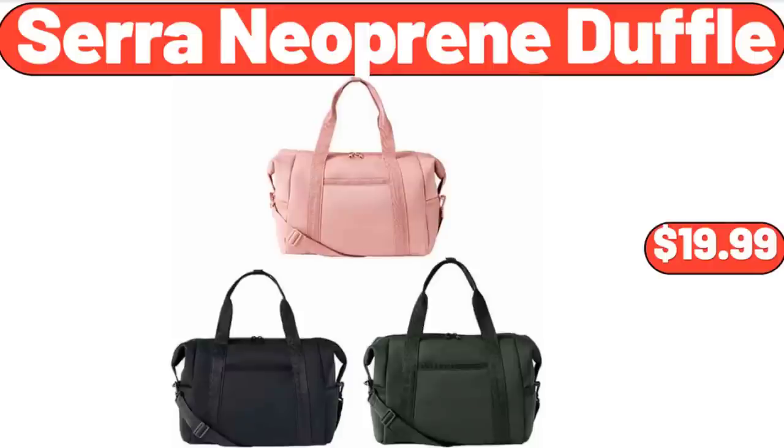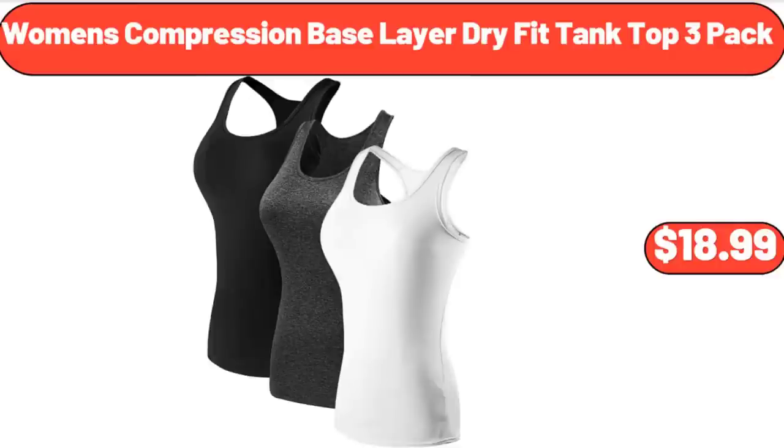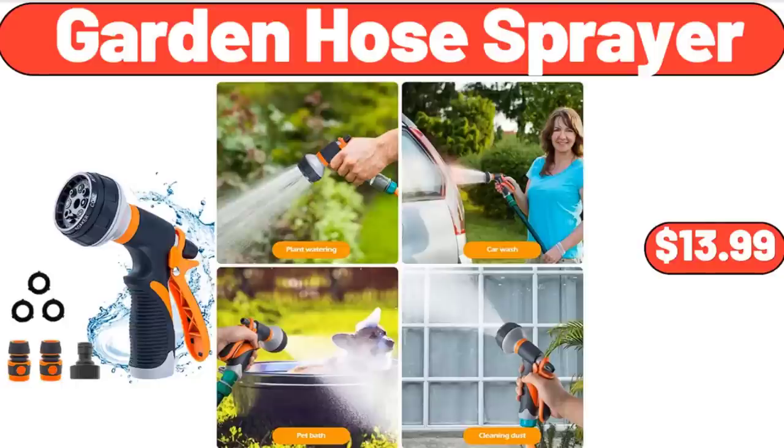Cerineoprene Duffel, $19.99. Women's Compression Base Layer Dry Fit Tank Top 3-Pack, $18.99. Garden Hose Sprayer, $13.99.